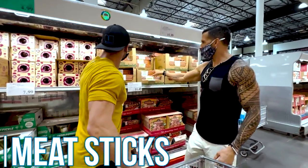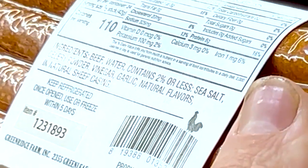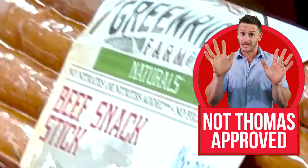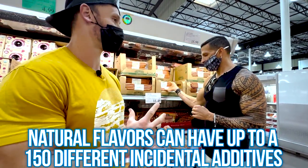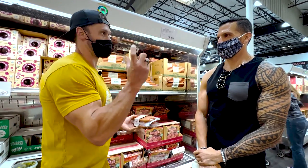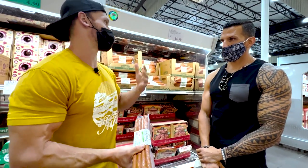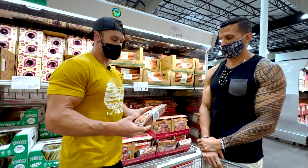Beef sticks — no nitrates, gluten-free, beef, water, sea salt, celery powder, vinegar, garlic. The natural flavors could be a question mark though. Under 'natural flavors,' there can be up to 150 different incidental additives. That means it could be one of 150 things ranging from good to bad or unknown, all under one label. Whether a company is trying to do the right thing or not, a truly natural flavor gets roped into the same category as something completely artificial. It's a huge question mark. A lot of times, if you reach out to companies and ask what natural flavor they're using, they will tell you.